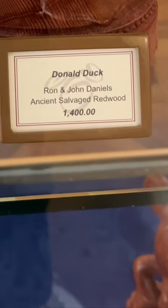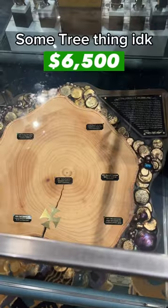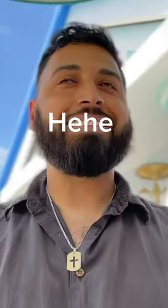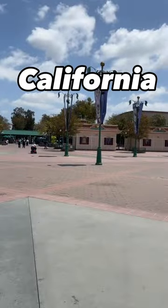A $1,400 statue of Donald the Duck, this Aladdin painting for $4,500, and literally just this piece of wood for $6,500. These prices were definitely a little goofy — get it, goofy — but they were nowhere near the most expensive item. So I decided to continue my search at Disney's California Adventure.